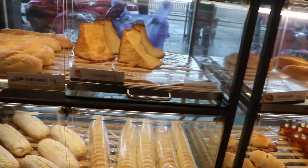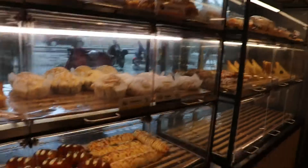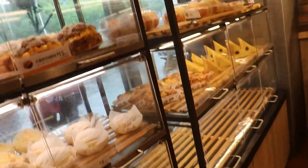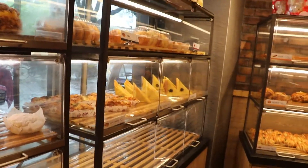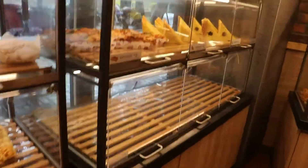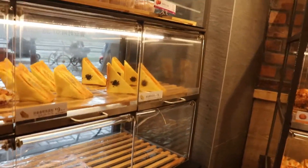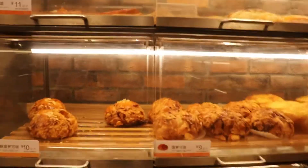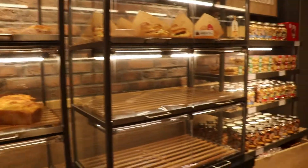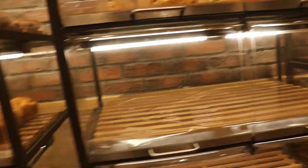Now we're into another bakery. This one is more of a café and is focused more on sandwiches and savory things. There are a few buns that are full of cream and stuff. But mainly very savory with cheese and herbs and sandwiches.